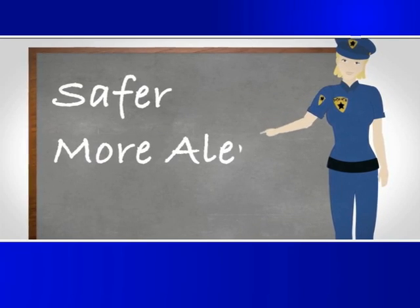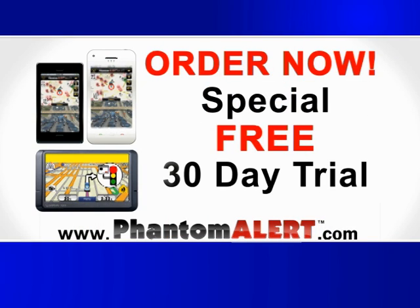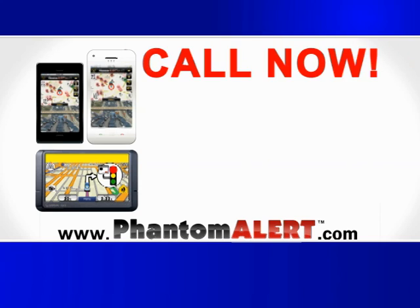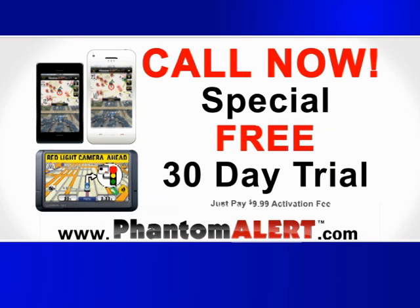Now it's your turn to become a safer, more alert and ticket-free driver. Order now and you can try Phantom Alert free for 30 days. Call or click phantomalert.com right now and you can try Phantom Alert for free. Don't wait until you hear this to get Phantom Alert. Call or go to phantomalert.com right now. Start saving money on tickets, insurance, and save time not being stuck in traffic. Call now for your free 30-day trial.